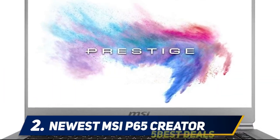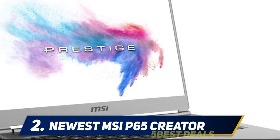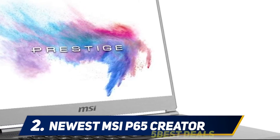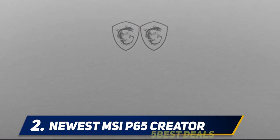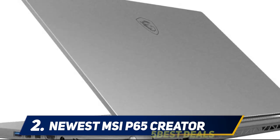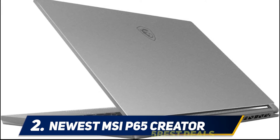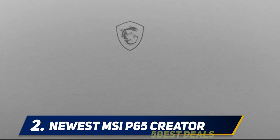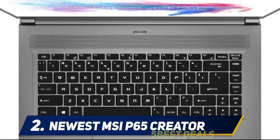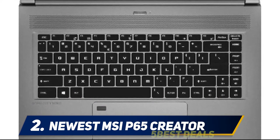Coming in at number two: the newest MSI P65 Creator. This reliable laptop is your first choice when looking for a powerful CPU, graphics processor, and 32 GB DDR4 storage memory for intense work and gaming sessions. The ultra-fast 9th generation Intel Core i7-9750H processor features a six-core design with speeds up to 4.5 GHz and 12 MB cache.